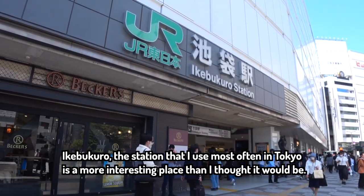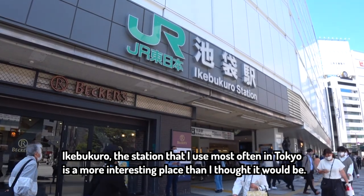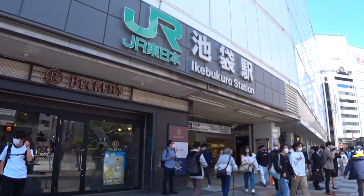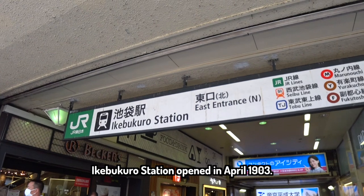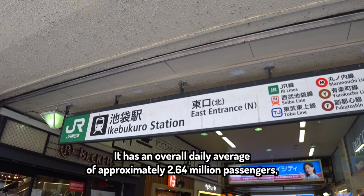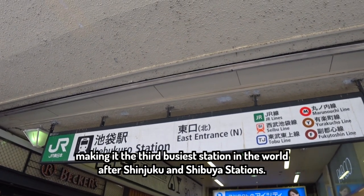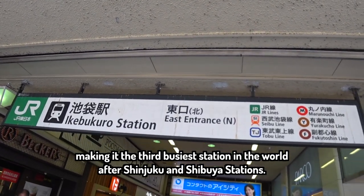Ikebukuro, the station that I use most often in Tokyo, is a more interesting place than I thought it would be. Ikebukuro station opened in April 1903. It has an overall daily average of approximately 2.64 million passengers, making it the third busiest station in the world after Shinjuku and Shibuya stations.